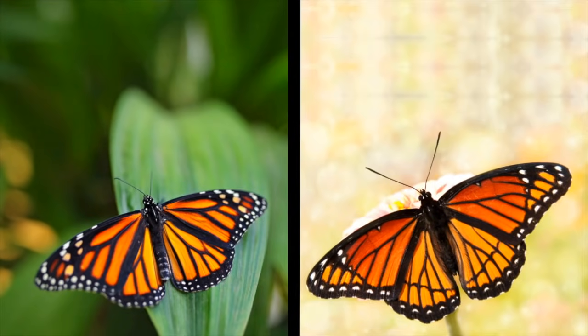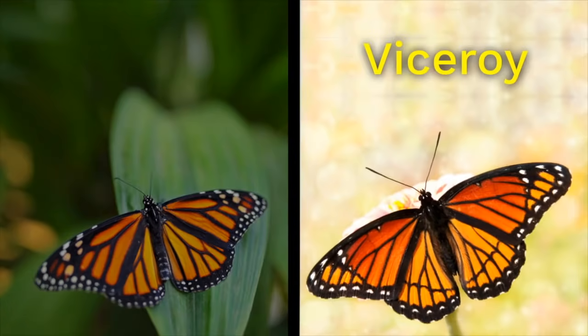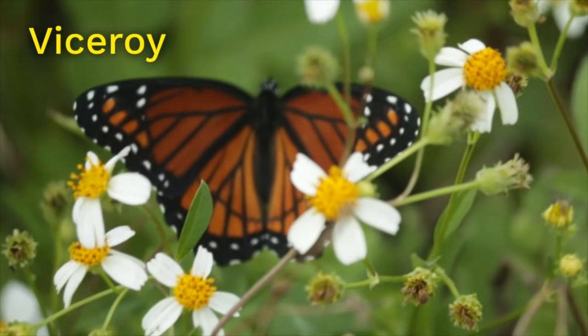Here are two other butterflies that signal to predators with bright colors. The one on the left is a monarch — it's highly poisonous to birds. The one on the right might look like a monarch, but it's a different kind of butterfly called a viceroy. It's actually not poisonous; it just looks like it is. Many butterflies that aren't poisonous have warning colors that mimic butterflies that are poisonous. If predators can't tell the difference, they'll leave them both alone.